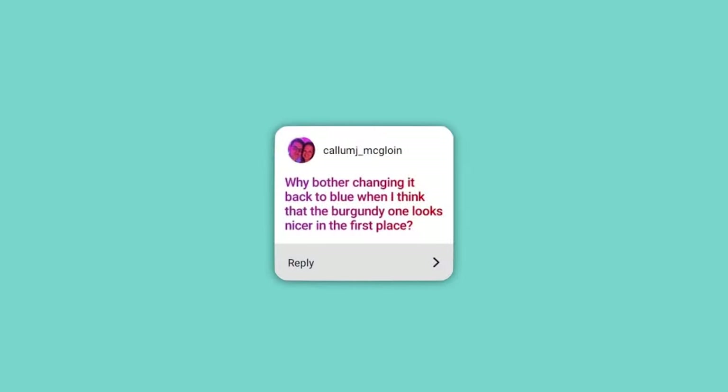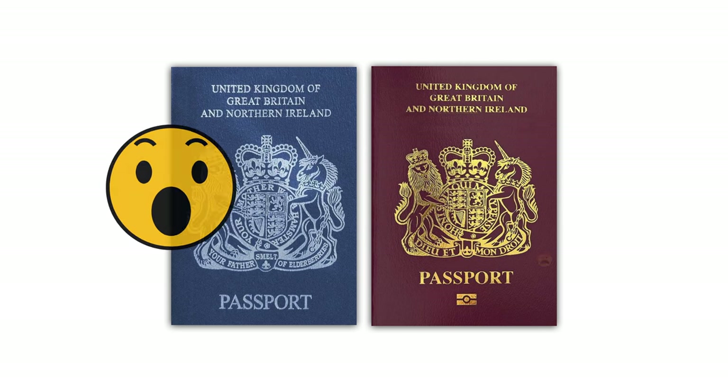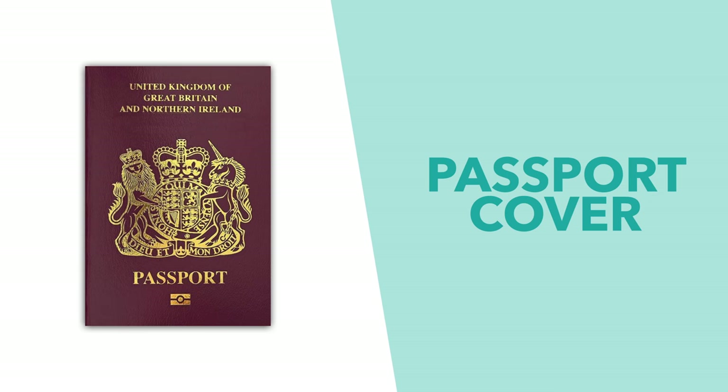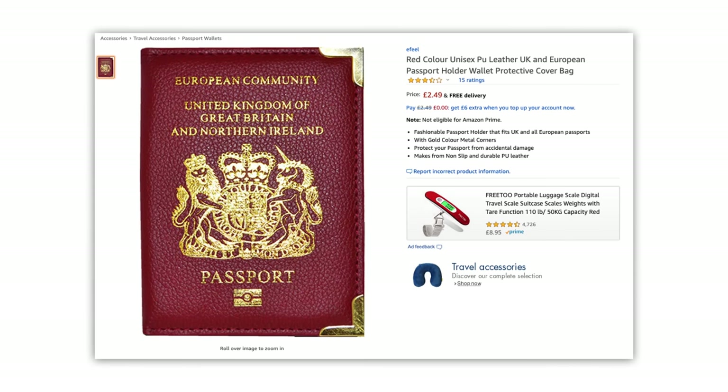Why change it when the burgundy looks nicer? Well, this is all about perspective, and I'll leave you to decide if you prefer the new blue design or the old burgundy one. If you really prefer the old design, you could just buy a passport cover in the burgundy colour — and it looks like someone has already beaten us to selling them.